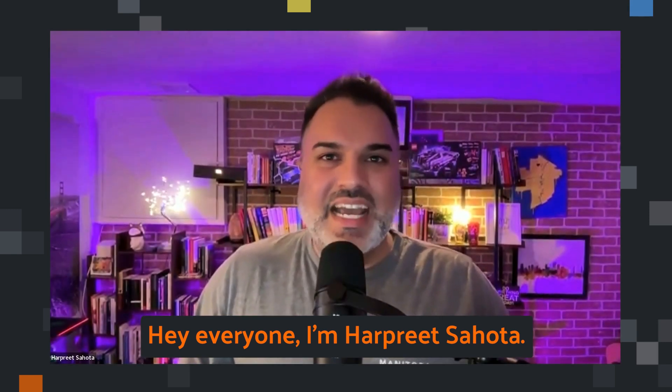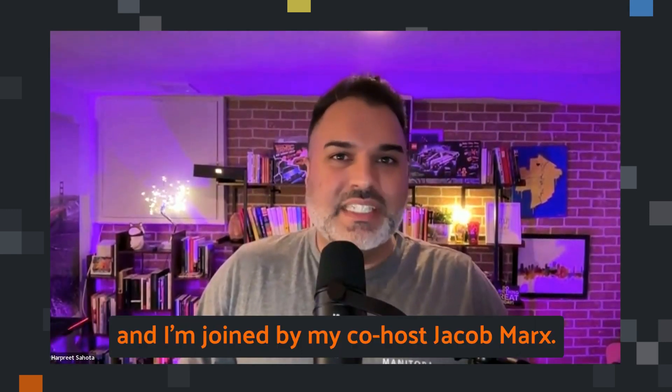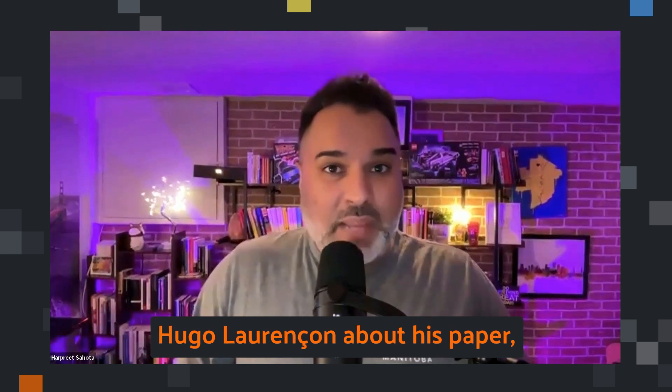Hey everyone, I'm Harpreet Sahota, hacker in residence at Voxel51, and I'm joined by my co-host Jacob Marks. He's a research scientist at Voxel51. Today we have the honor of hosting Hugo Lorenzon about his paper.